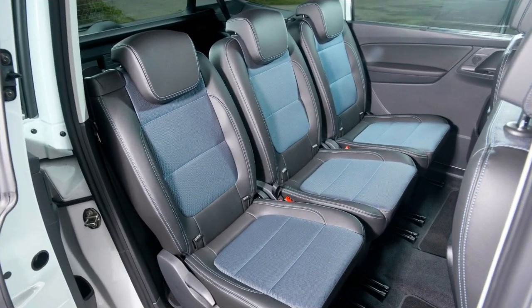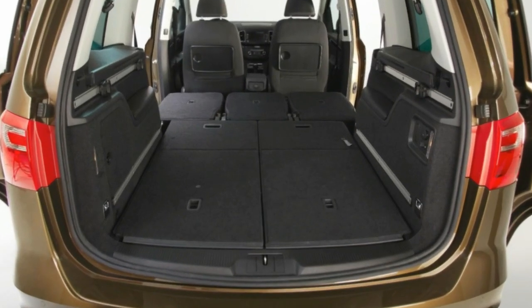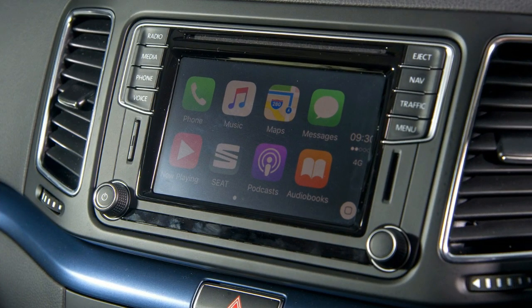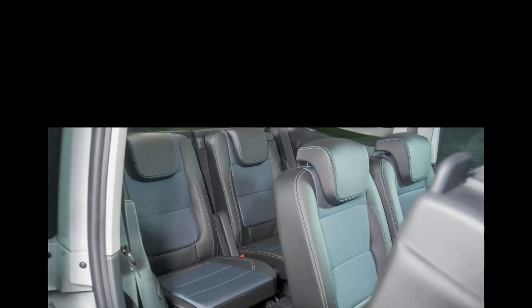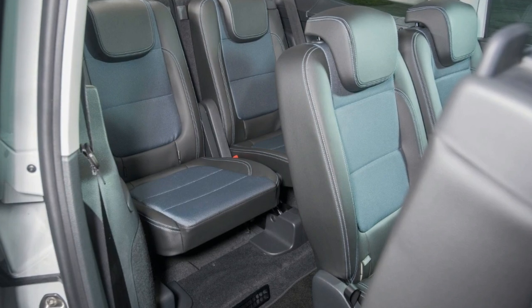The Alhambra is the SEAT sister car of the VW Sharan, yet manages to have a £2,200 cheaper starting price — £25,690 compared to the Sharan's £27,900. Our Alhambra was a well-specced Style Advanced model with a 2.0-litre diesel, priced at £34,315.